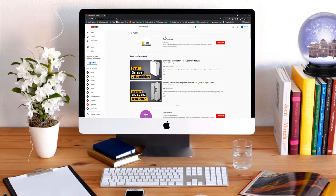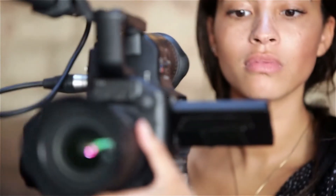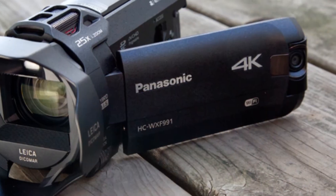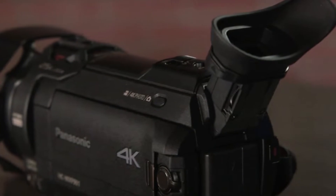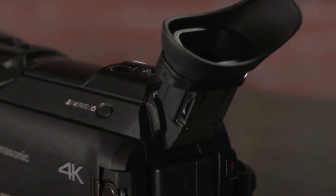Hi everyone, welcome or welcome back to Top Compared. Today we are going to have a look at a comprehensive study on the Panasonic HC-WXF991K. This 4K Ultra HD camcorder can be your next best mate. It is an ultra HD 4K camcorder with built-in Wi-Fi and a twin camera at quite a reasonable rate. Usually 4K cameras are way too pricey, but this one can surely save your money and has great features too.